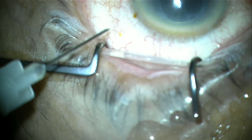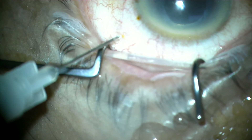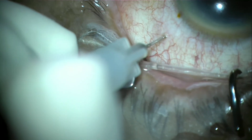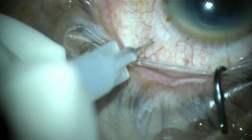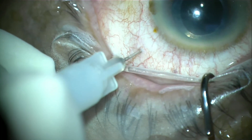The procedure was done under aseptic technique. Topical anesthesia was used. A caliper was used to measure 3.5 mm behind the limbus. 100% gas was used — in this case, SF6 100% at 0.5 to 0.6 mL.